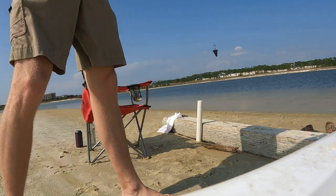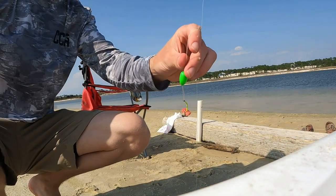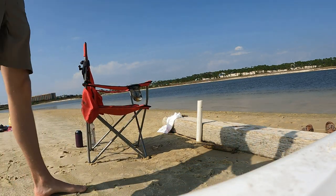Here's the rig — we got a pompano rig with green floats, two of them. It's probably a four-foot leader. Oh my gosh, what have I caught?